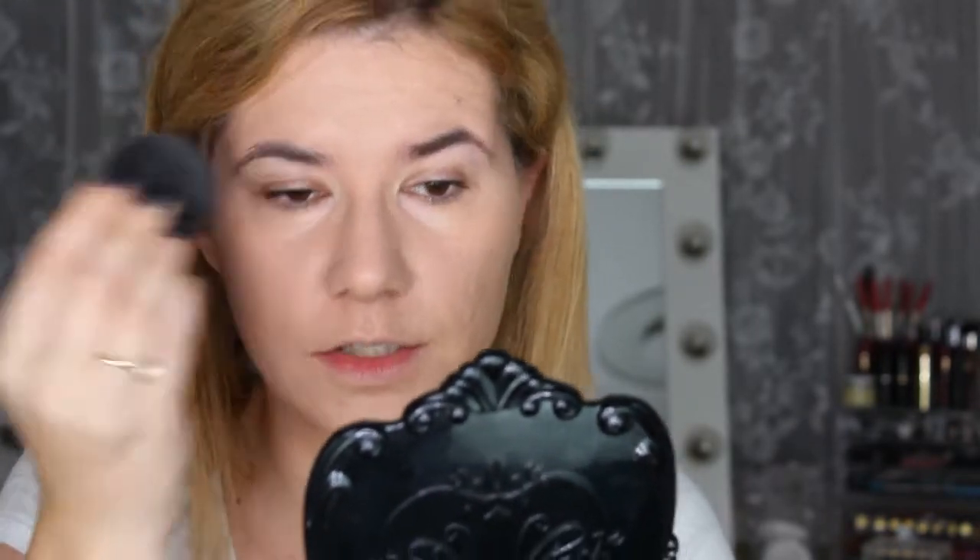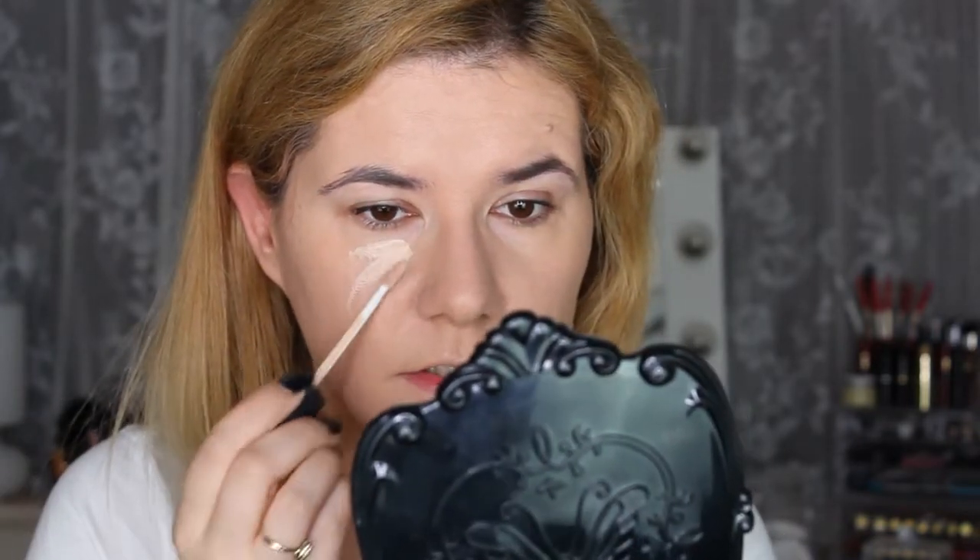I'm going over with the sponge just to even out the brush strokes. Right now I think the foundation looks really nice, and it feels very light on the skin. I don't have a concealer from her brand, but I'm going to use my favorite nose concealer because it is light and this foundation is a little bit darker.